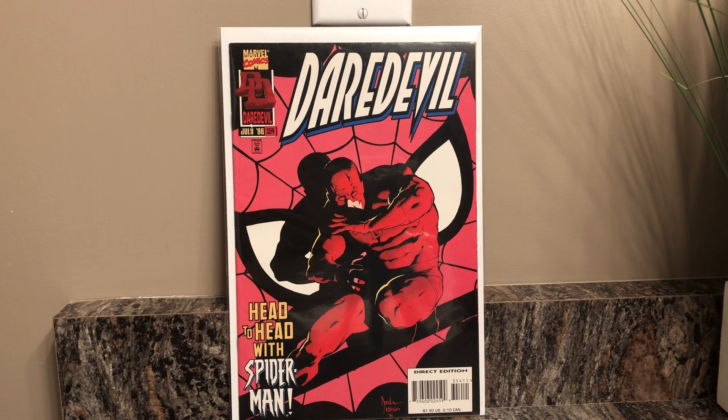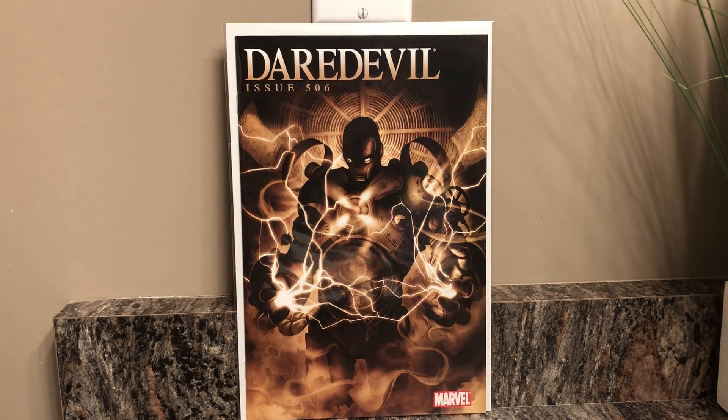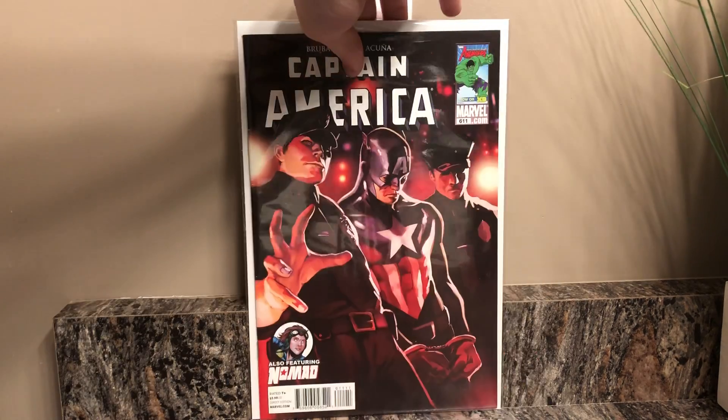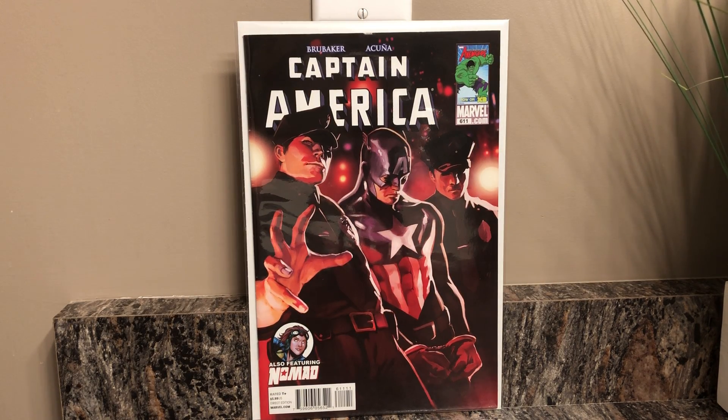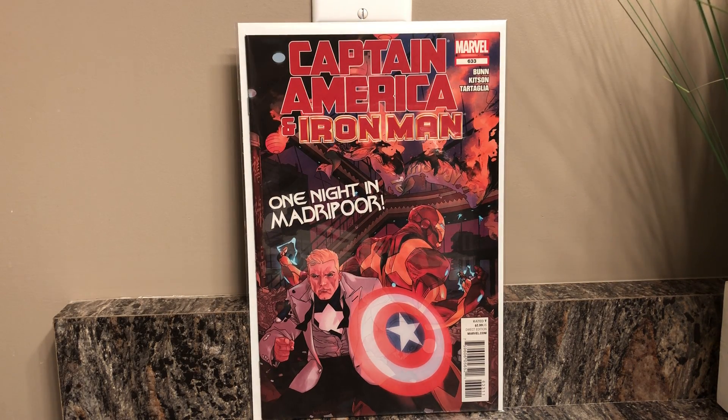I picked up Daredevil issue number 354 — really dig that cover, head to head with Spider-Man. I just like when Daredevil and Spider-Man team up, they're a nice team. Then there's Daredevil number 506 with like an Iron Man type-looking dude on the cover — it doesn't look exactly like Iron Man but looks like an Iron Man suit — really really like that cover. Next I picked up number 611, and then probably got these for like two dollars which, considering how new they are, is a pretty good deal.